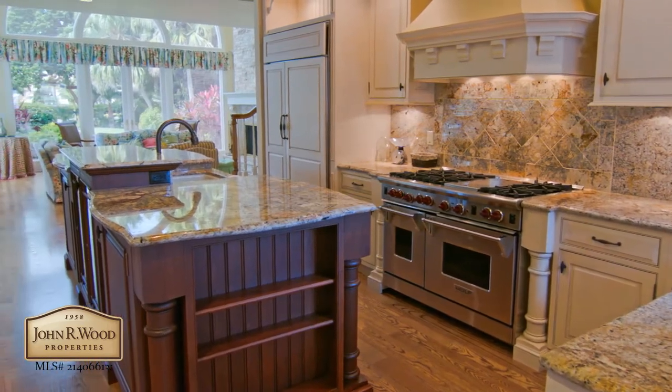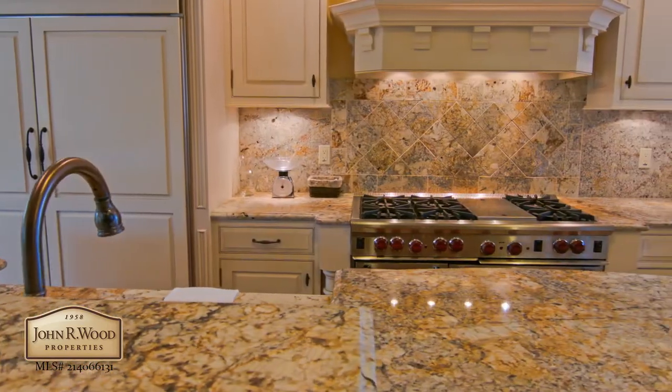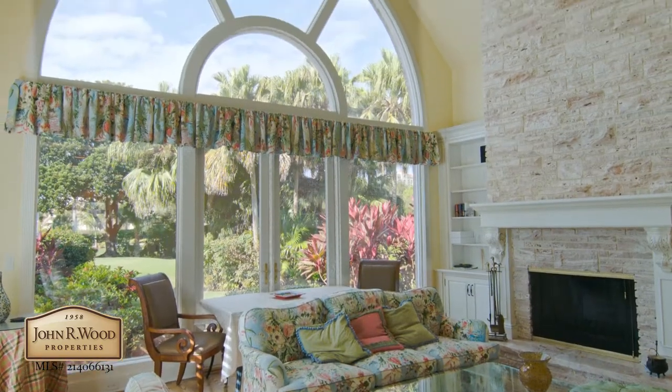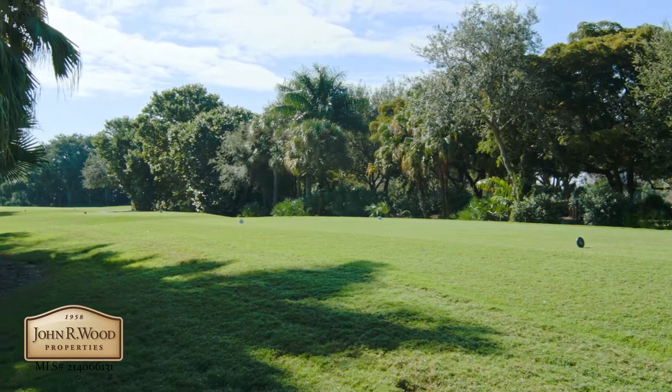Your gourmet kitchen comes complete with granite countertops, two dishwashers, six burner range, sub-zero refrigerator and 200 bottle wine cooler, and opens to a sitting area overlooking the second hole of the club at Pelican Bay Golf Course.